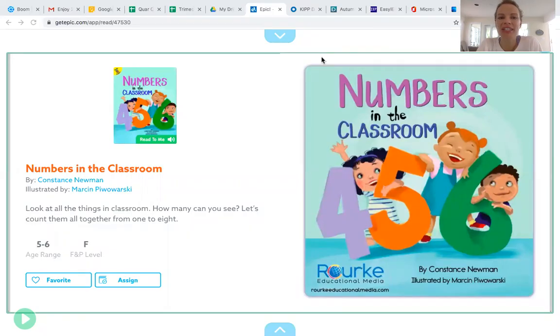Hi friends, it's Miss Martin here. Hope you guys are having a good day. Today we're going to read a book to practice counting. We've been doing a lot of activities around numbers and counting, and I thought it would be great to warm up for your next activity by reading this story.